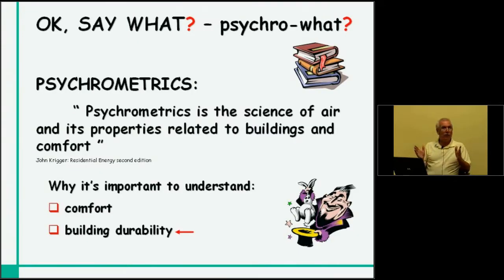Everybody says, psychro what? Psychrometrics. It's kind of an interesting word — you don't have to worry about trying to figure out how to spell it. That won't be on the test. For our part today, psychrometrics is the science of air and its properties related to buildings and comfort. In a basic nutshell, we need to understand this concept of psychrometrics because it is going to impact our buildings.